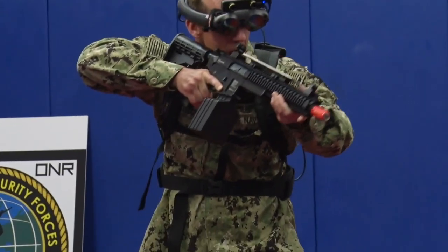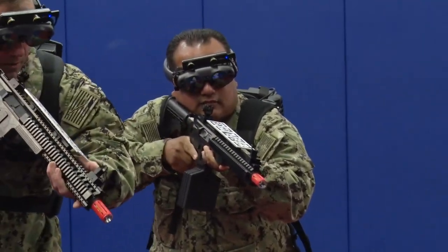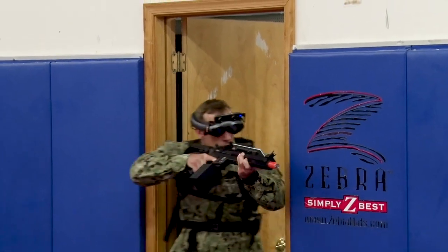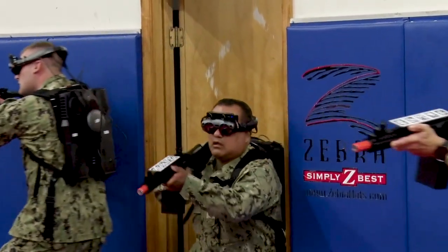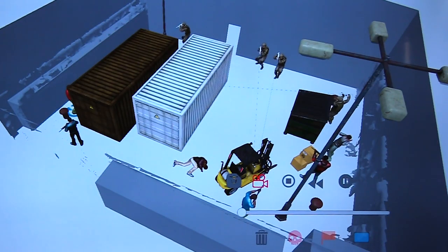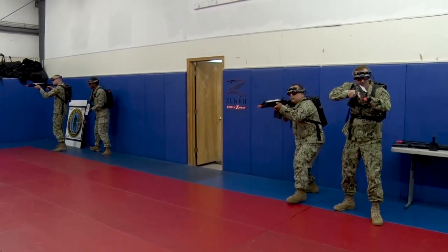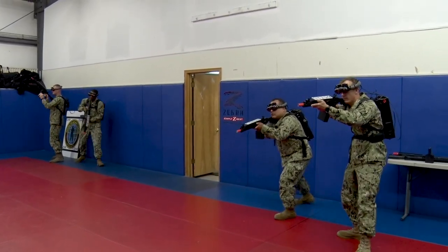This technology moves things a step ahead because of the ability to quickly create a scenario, modify the different agents in there, change their behavioral outcomes, and trigger different events during the scenario based on what the trainers are observing — really creating this dynamic training experience.